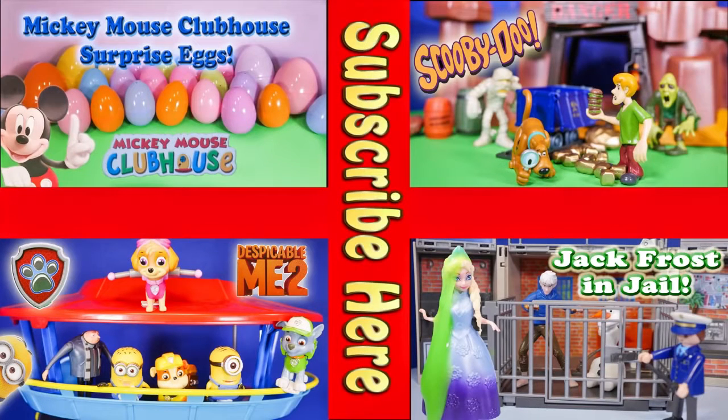Now take a look at one of these cool videos that feature Surprise Eggs, Scooby-Doo, Paw Patrol, and even Jack Frost and Elsa going to jail. Have a great day, bye everyone!